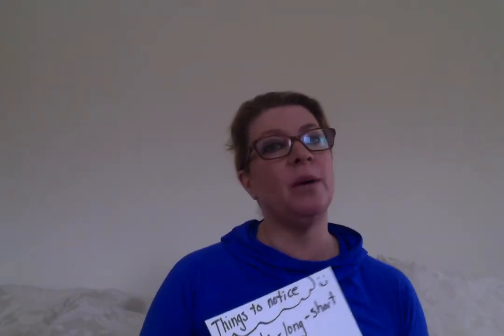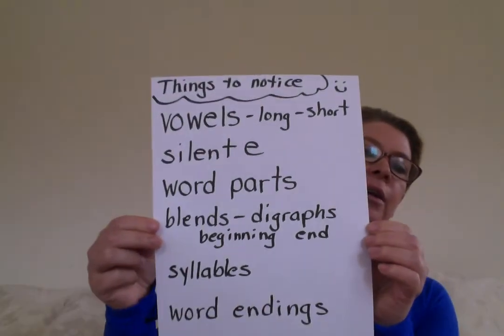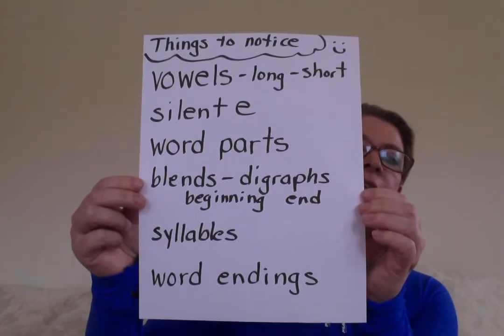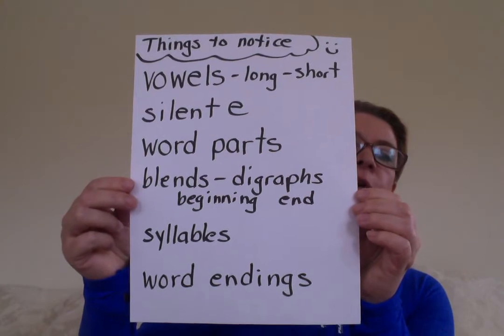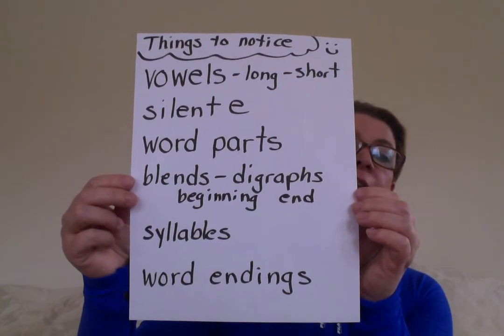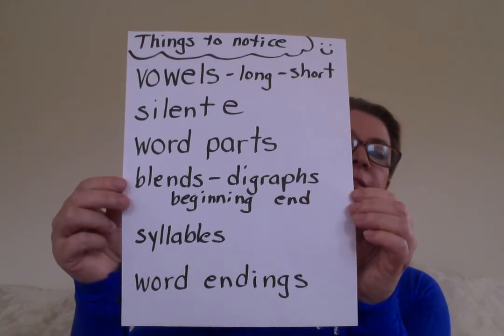So I wrote these down. I'm going to hold it up if you'd like to freeze the frame. So, things to notice: vowels — long and short; silent E; word parts; blends and digraphs at the beginning and end of words; syllables; and word endings. I'm going to freeze the screen — that can help you when you're doing some of that writing, just to remember what you're looking for.